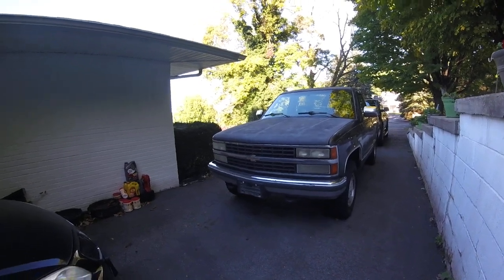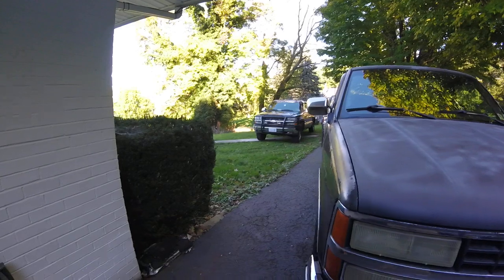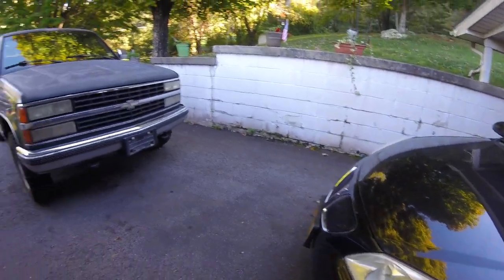Many of you know, I do have a 2001 Chevy Silverado 1500 Z71 extended cab sitting right over there. Behind me is my family's 2005 Pontiac G6, which you've seen in a few videos.